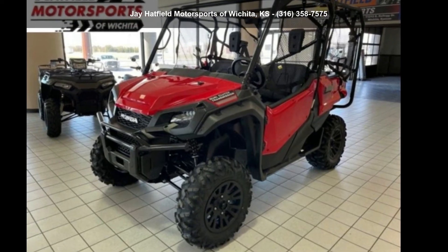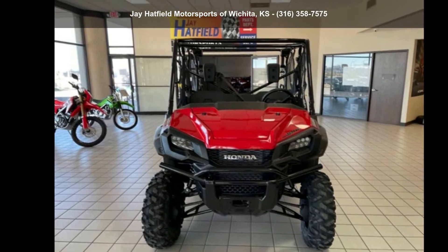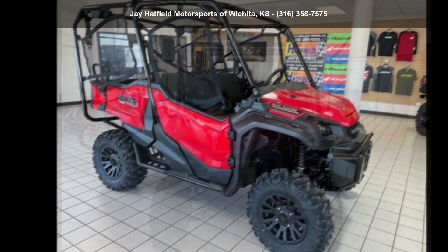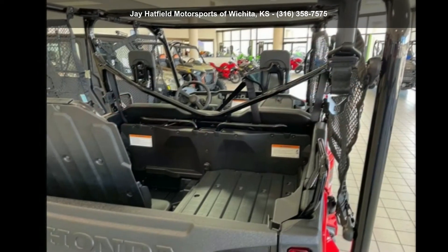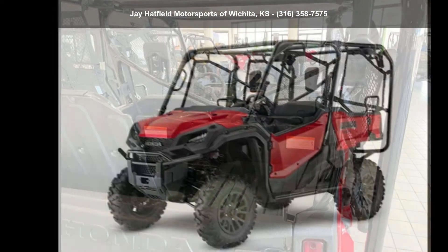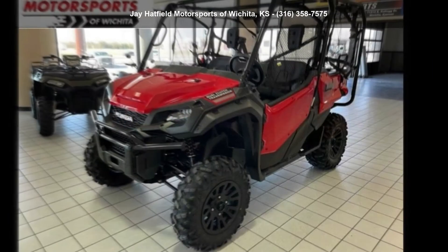Up for sale is a Honda 2021 Pioneer 1000-5 Deluxe. ATVs are built to make your life easier, whether for working hard or playing hard. This unit is priced just right and comes equipped with many desirable features. Follow the link in the description below to learn more about this unit's features.